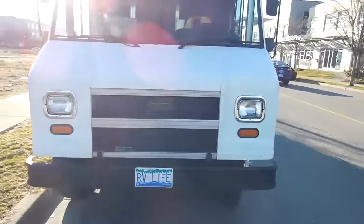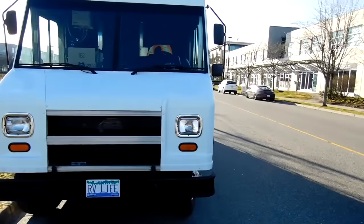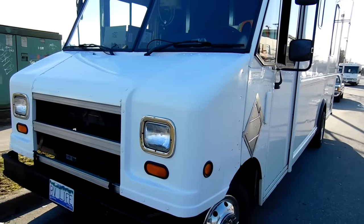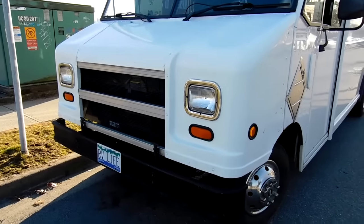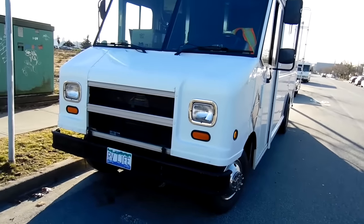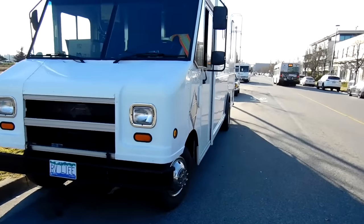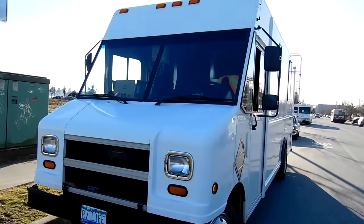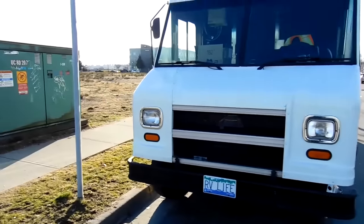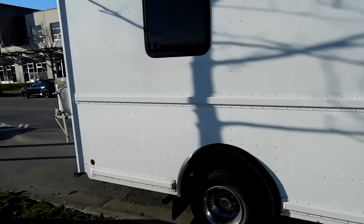I just dealt with ICBC — that's our insurance agency here in BC where license, insurance, and registration are all run by the government through the same agency. I had a provincial inspection done, passed it, and had it converted from commercial registration to proper motorhome registration. That's very important — the previous owner didn't do it. With commercial registration, your insurance is more expensive, ferry fares are almost double, and you're subject to random commercial inspection roadblocks. And legally, it's not an RV until that registration says motorhome.